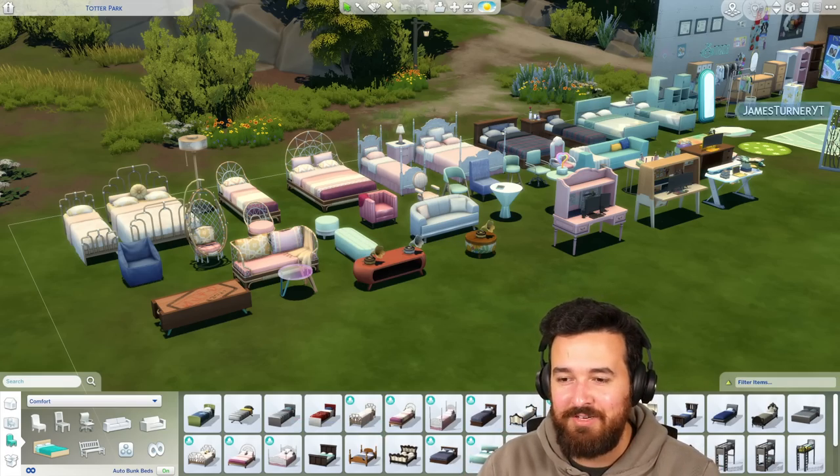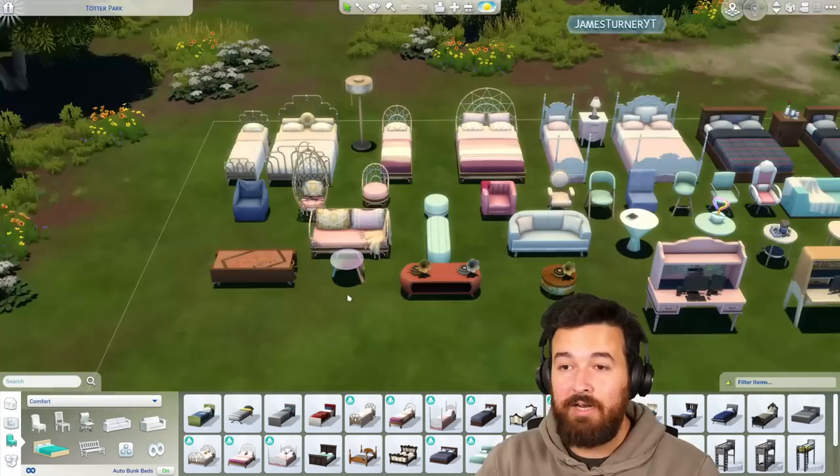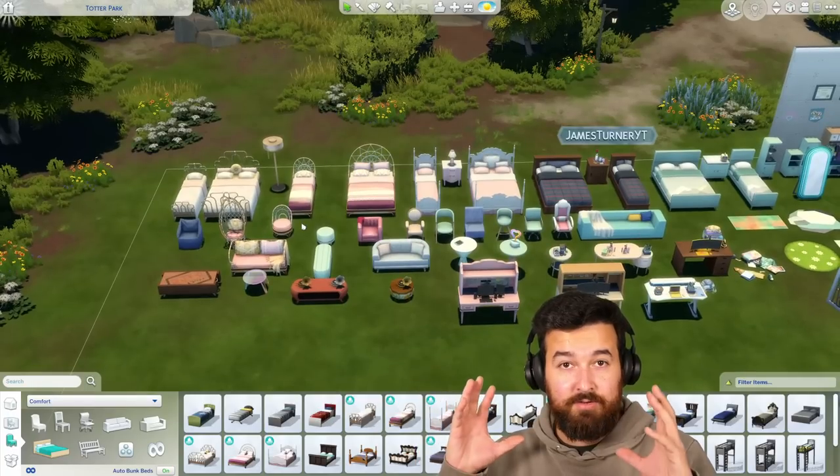Already you can see a bunch of items — there's a lot to get through. We're going to be going through all of it and having a look around. Now one thing to note about this pack is a lot of the gameplay is sort of centered around teenagers.